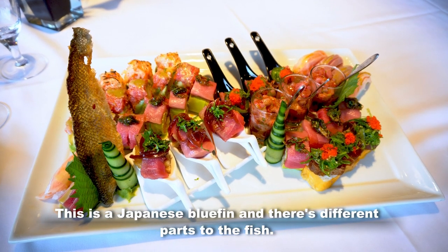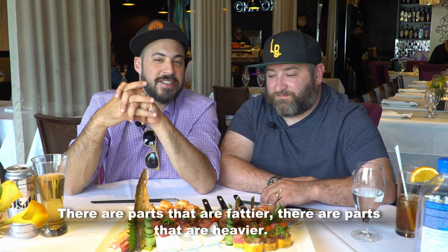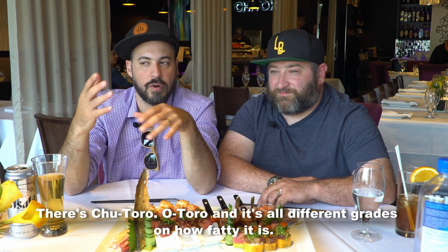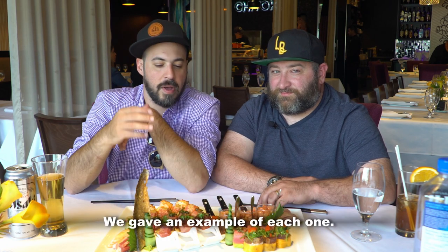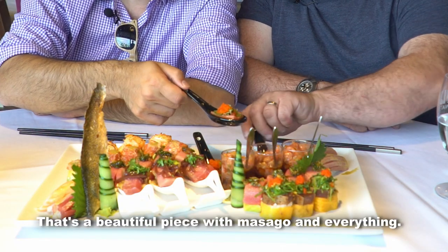This is a Japanese bluefin and there are different parts to the fish. There are parts that are fattier, parts that are heavier. There's Chutoro, Otoro, and it's all different — they're grades, basically, in how fatty it is. We have an example of each one. I think we're going to start with this — what's a beautiful piece with Masago and everything?